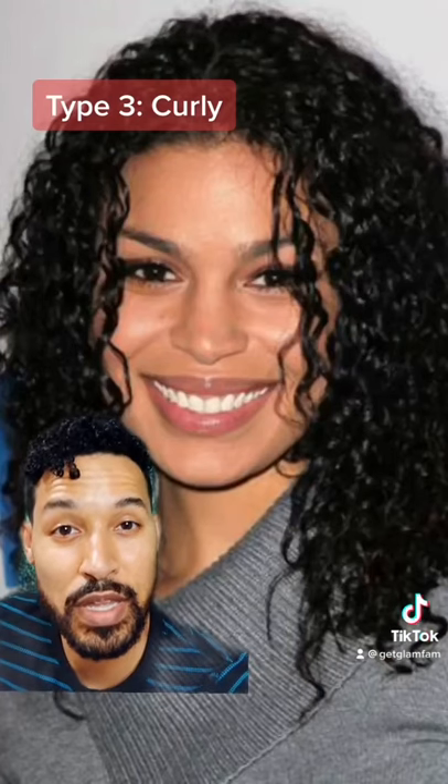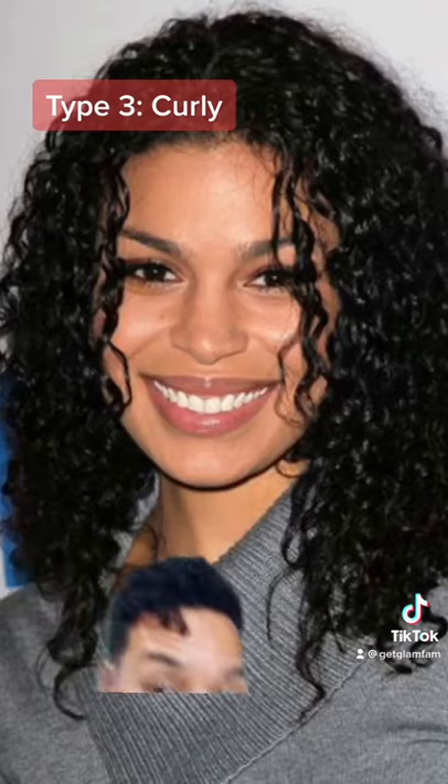3A — here we have distinct curl, although it is loose. 3B — slightly tighter, but still not a ton of pop to those curls. 3C — now giving us more ringlets, starting to look a little bit more like a coil.